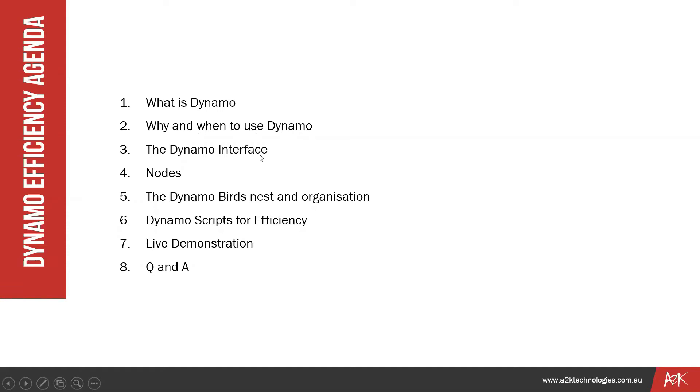The agenda: we'll go through what Dynamo is, why and when to use it, and briefly cover the interface. I'm not going to spend too much time on that. We'll show nodes, then cover the Dynamo birds nest and how to organize your data. Then I'll focus on some Dynamo scripts for efficiency, give a live demonstration of a couple of those scripts, and then do a Q&A at the end.